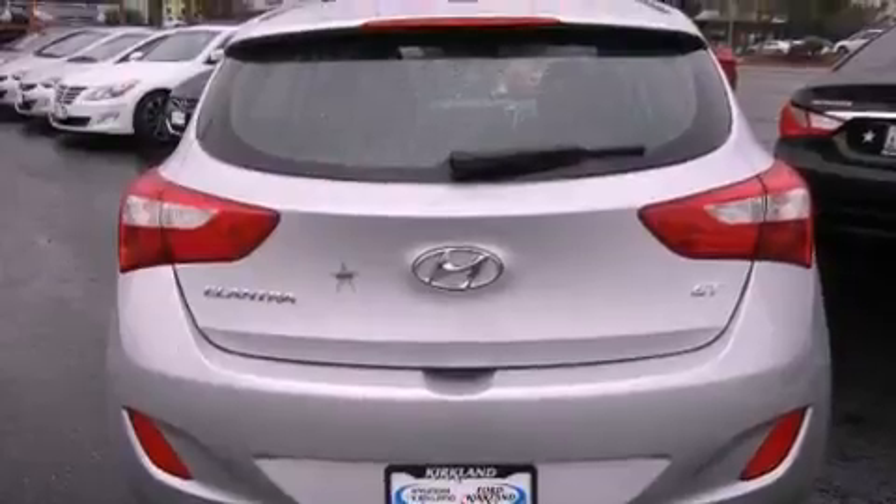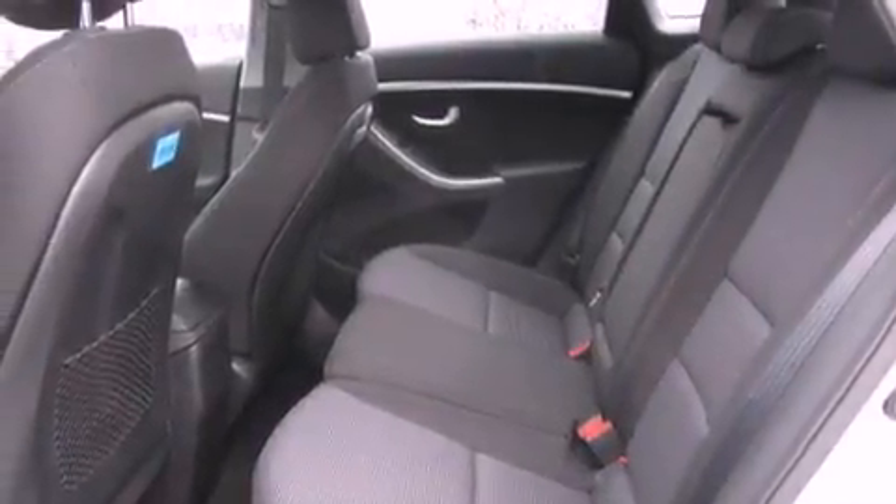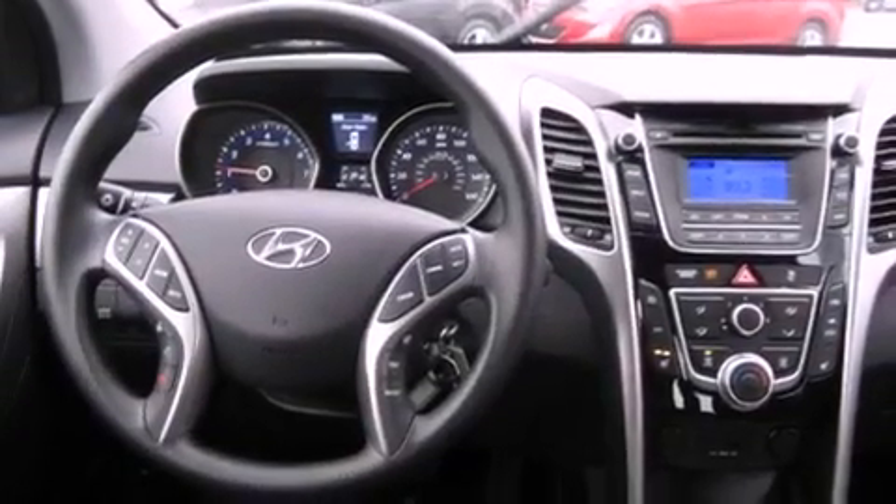The following features are also included: cruise control, steering wheel controls, full power accessories, tinted glass, an anti-lock braking system, a rear window defroster, keyless entry, and fog lamps.